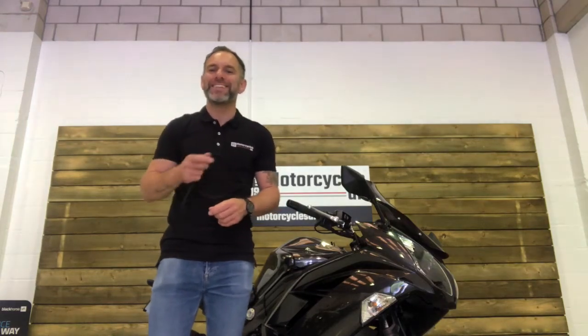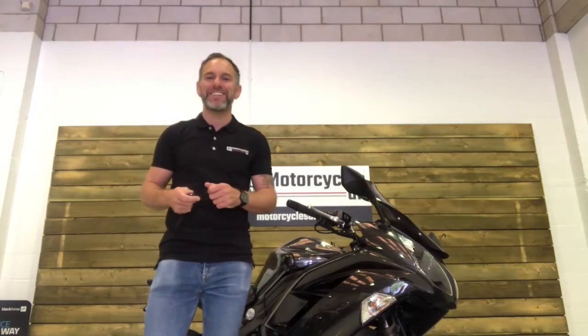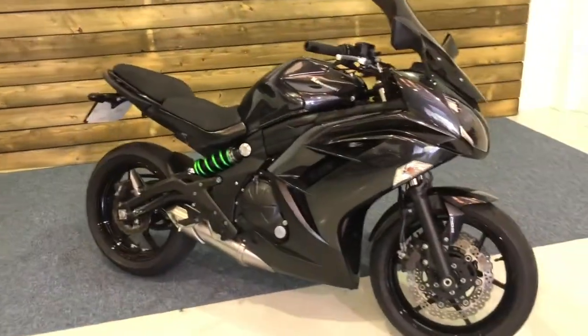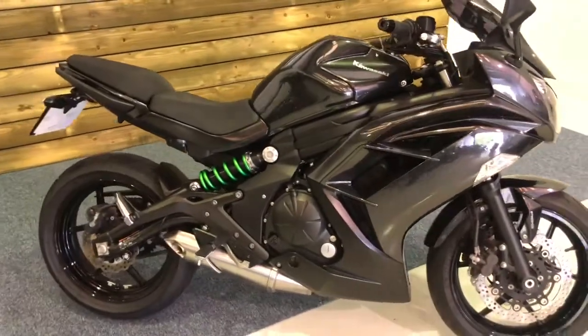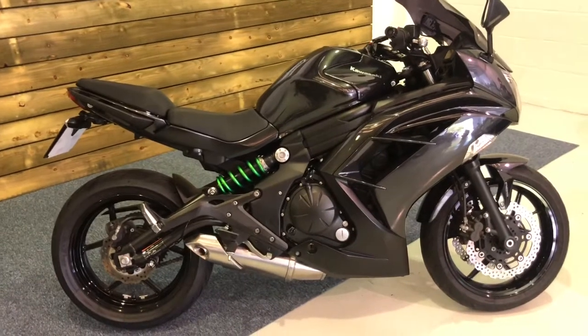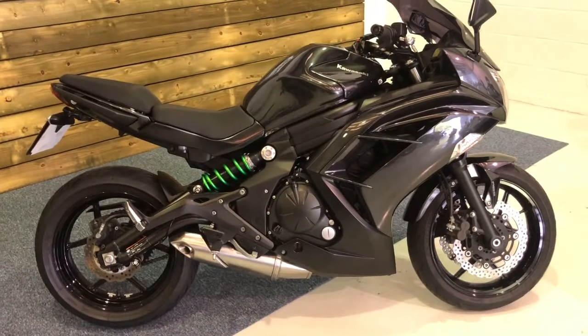Hi and welcome to Motorcycles UK. Today I'm going to show you a short video on this great value Kawasaki ER6F ABS. Here we have a Kawasaki ER6F ABS — this is a 2016 bike on a 16 plate with 15,634 miles. The bike is in very good condition and looks absolutely brilliant in the graphite grey.